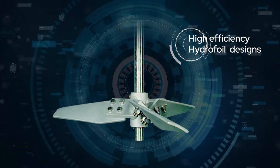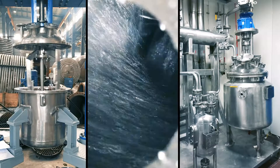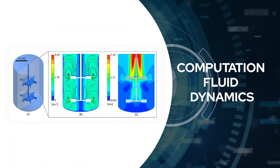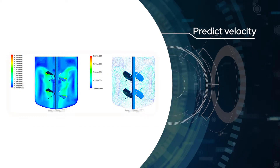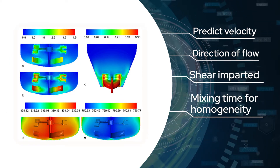Fluid mixing technology: High efficiency hydrofoil designs are developed to create a wide range of hydrofoil impellers to suit a variety of operations. Computation fluid dynamics is done using latest simulation software that can predict velocity, direction of flow, shear imparted, mixing time for homogeneity, dead zones and recommendations to improve process results.